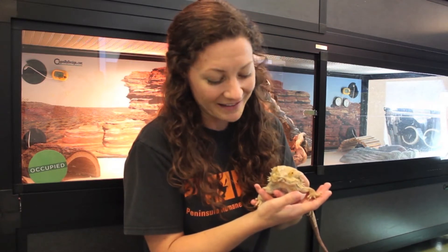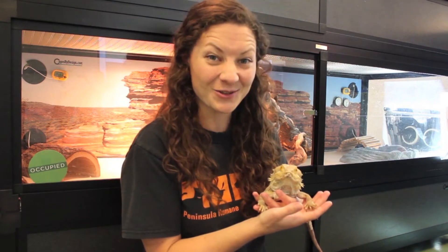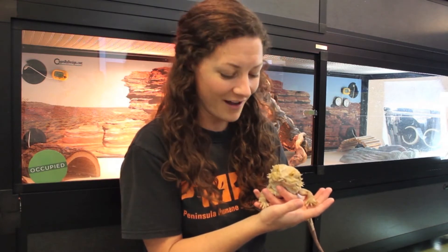Hi everybody, thank you for tuning in to Animal Adventures. My name is Kailin and this is my special guest named Marvin. Marvin is a bearded dragon. This week I want to talk to you about how to be a wonderful pet owner for a pet bearded dragon. We actually have five bearded dragons available for adoption in our shelter right now, and Marvin is the oldest of those — he's 10 years old. The average lifespan of a bearded dragon in captivity is between 8 and 12 years, so he's doing really, really well.